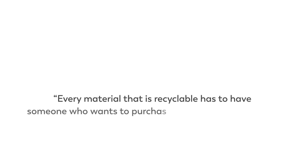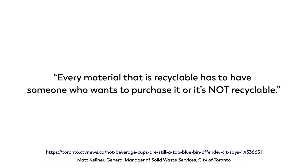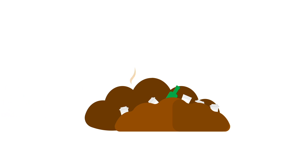It comes down to this simple truth: every material that is recyclable has to have someone who wants to purchase it, or it's not recyclable. This is particularly true for paper cups, and it's why billions of them end up in landfills every year.